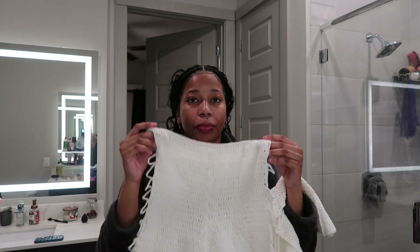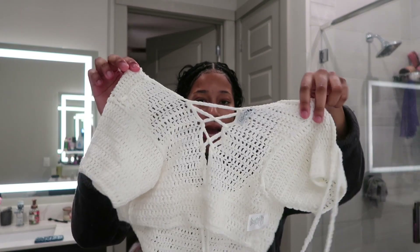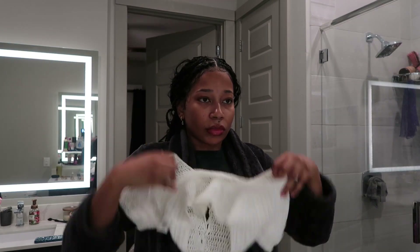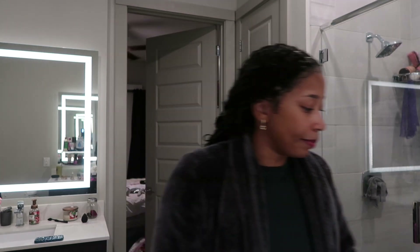I wore this set on my birthday — my 24th birthday — when I went to Mexico with my friends. I'm so mad because I vlogged that trip and never edited it. It's been like two years now. Let me know if I should still edit and post it. I wore it with a white bikini — these are the shorts, the sides are cut out. I love crochet on vacation, it's just very chic.